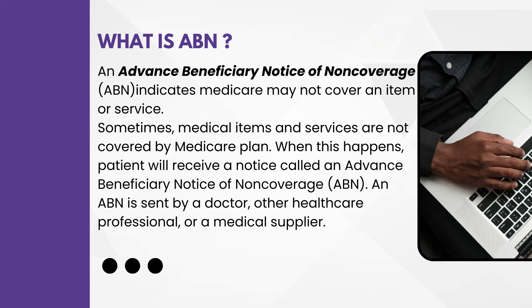This indicates Medicare may not cover an item or a service. Sometimes medical items and services are not covered by a Medicare plan. When this happens, the patient will receive a notice called an Advanced Beneficiary Notice of Non-Coverage. This ABN is sent by a doctor, other healthcare professional, or medical supplier.